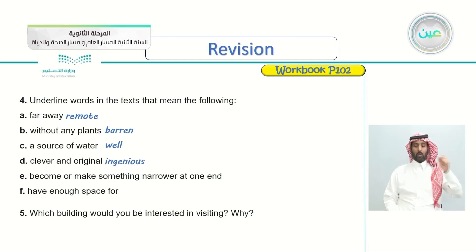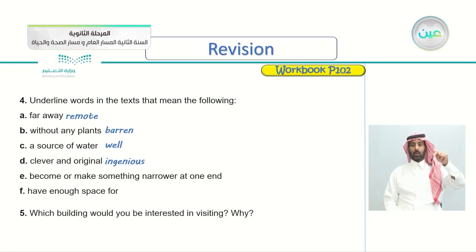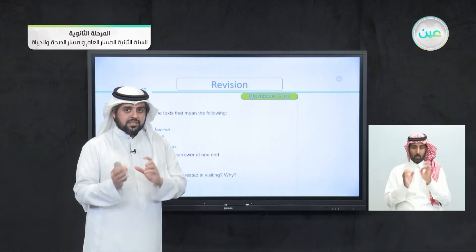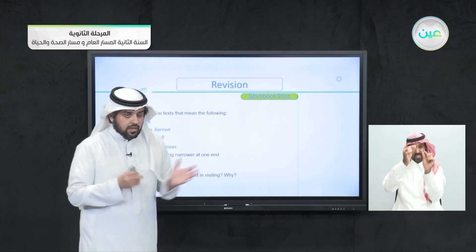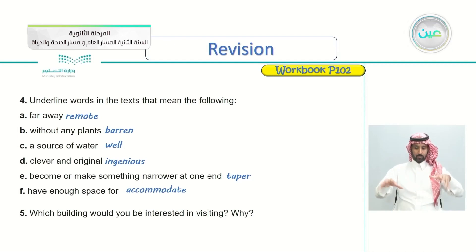E — become or make something narrower at one end: this is from the Burj Khalifa article. The answer is 'to taper'. F — have enough space for something, also from the same article: the word is 'to accommodate'. To accommodate means that you have space for something.